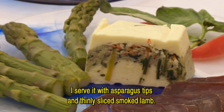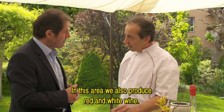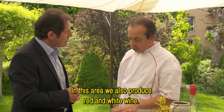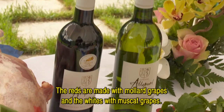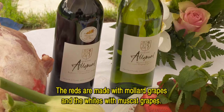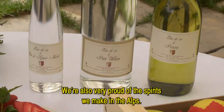I accompany it with an apple and a smoked tuna. It's actually an agneau fumé — smoked lamb. In our region, we produce red and white wine. Red and white wine, Cépage Mollard, and white wine, Muscat. We are very proud of the wines we produce in the Hautes-Alpes.